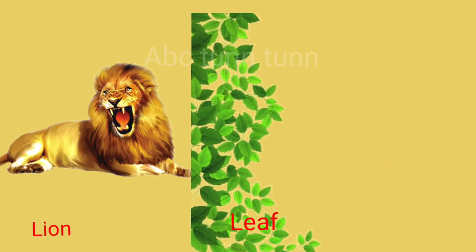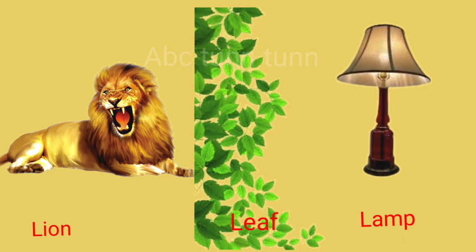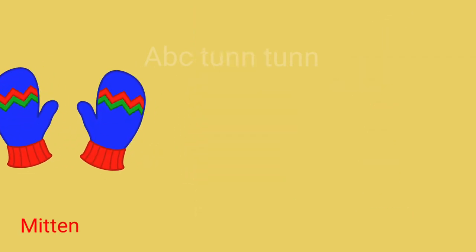L is for lion. L is for leaf. L is for lamp. La!